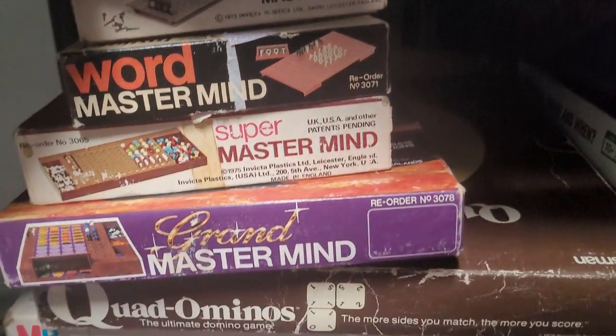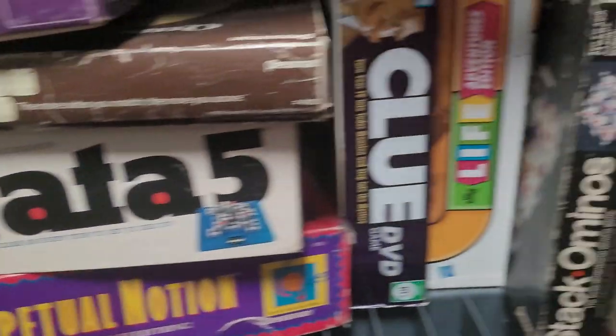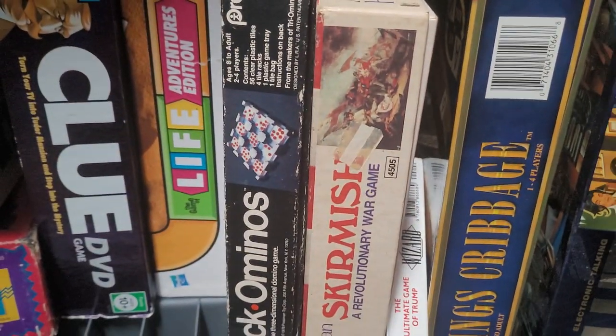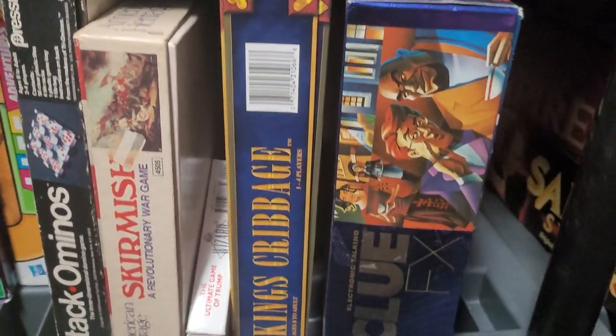We've got Mastermind, Word Mastermind — some of those I've already done. We've got a game called Troke and some others I'd like to get to. Skirmish for sure — that's a war game. Down here we've got Cathedral — that's a good game. That's the National Enquirer game, which is actually a funny game. Trump. Perfection. Some more fun little old games here.